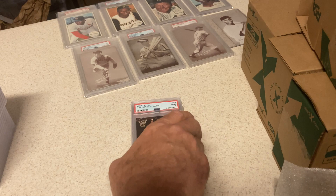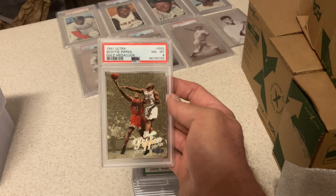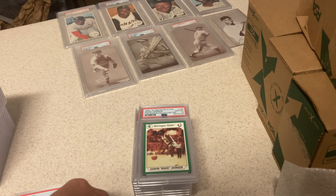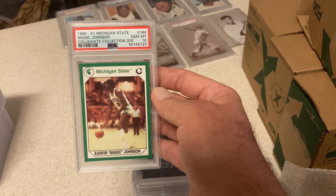This Hakeem, I was hoping for a 10. I didn't really see anything wrong with it, but it got a 9. Still not bad — beautiful Hakeem card. This Pippen — I thought this had a chance at a 10, but it shows you what I know about these Ultras. It got an 8 Gold Medallion, but I was fine with that. This card was cool — I found some old packs, Michigan State Collegiate Collection Magic. When I pulled this one I said 'that card's a 10 all day,' and thankfully it got a 10.